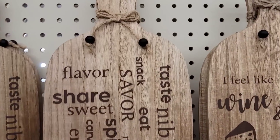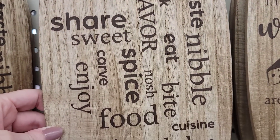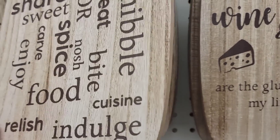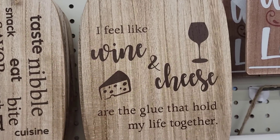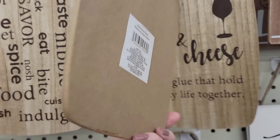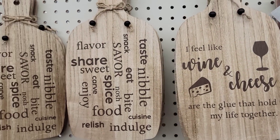Here are a couple of new signs — possibly cheese boards or cutting boards, 13 by 7 inches. One has food-themed words like flavor, snacks, sweet, taste, eat, spice, and food, with twine on top and two black wooden beads. The other says 'I feel like wine and cheese are the glue that holds my life together.' You could always DIY these completely differently.